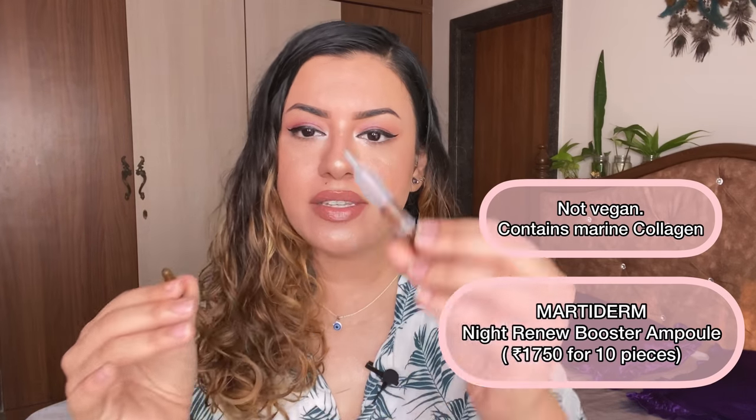The next one is the Night Renew Booster from Marcy Derm. I absolutely love this. You need to crack it open and press it in to release the liquid. It's really nice to improve skin tone — it's a night repair formula so don't use it in the morning as it has active ingredients including hyaluronic acid, AHAs, and marine collagen. Because it has marine collagen it's not vegan, so I won't be repurchasing it. I'm trying to use more vegan products, though my niche is cruelty-free.